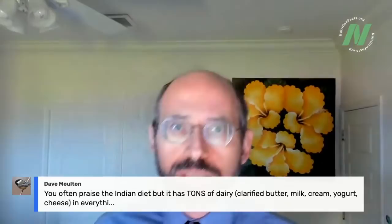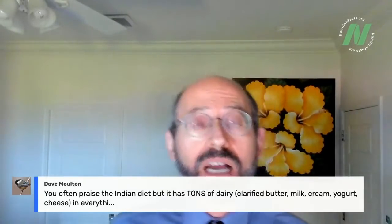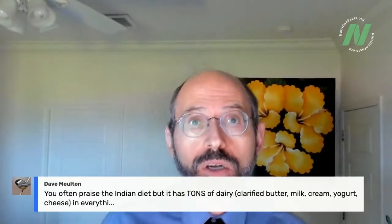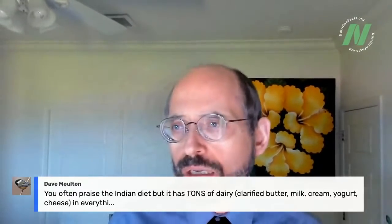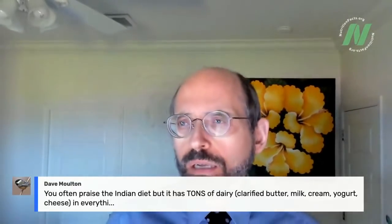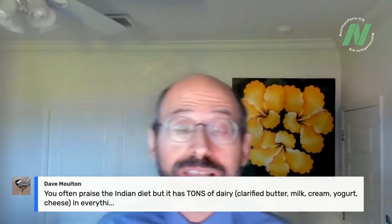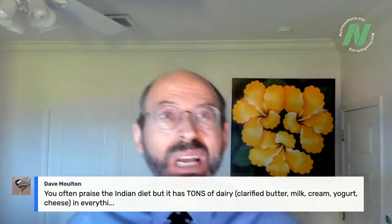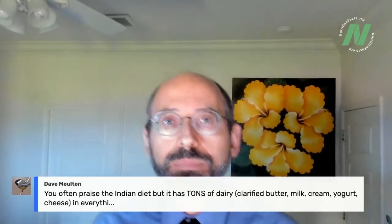Dave Moulton points out that the Indian diet contains tons of dairy. Absolutely — ghee is boiled butter, which is particularly bad because it oxidizes the cholesterol, and oxidized cholesterol is even more toxic to your arteries than regular cholesterol. That's one of the reasons why there's so much cardiometabolic disease in the Indian subcontinent. I haven't praised the Indian diet overall, but certainly I've praised lentils, which are part of it. It's like the Mediterranean diet — there are wonderful things like greens and vegetables, but also not-so-great things like refined grains, added oil, and alcohol.